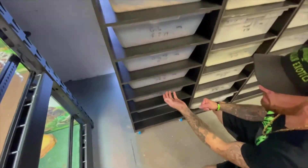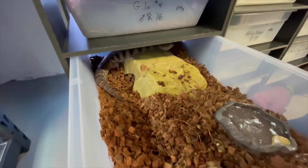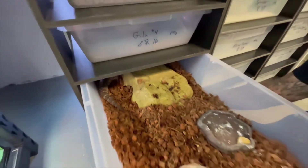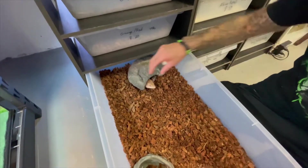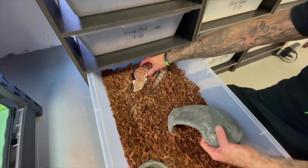We got some nice northern blue-tongued skinks — we just fed them, so that one's in the shed. This is a hypo sunset.